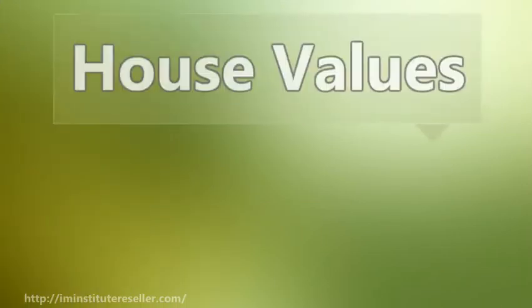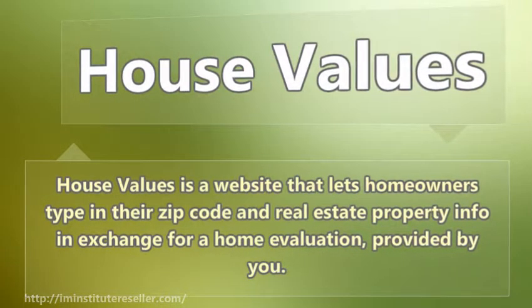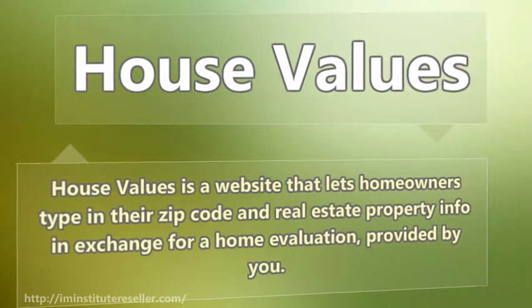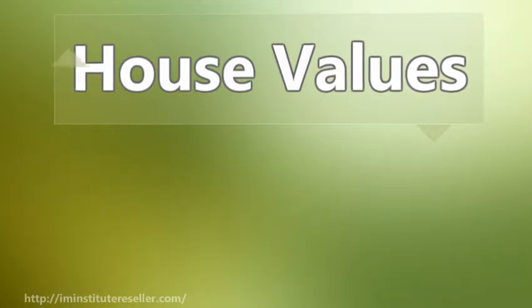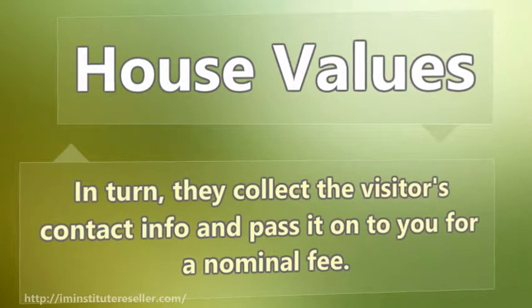House Values is a website that lets homeowners type in their zip code and real estate property info in exchange for a home evaluation, provided by you. In turn, they collect the visitor's contact info and pass it on to you for a nominal fee.